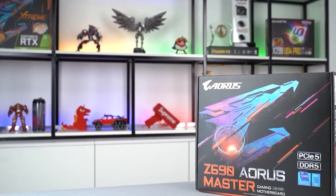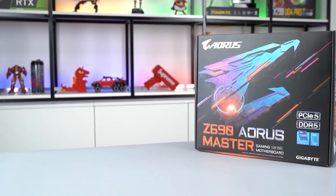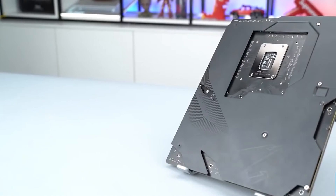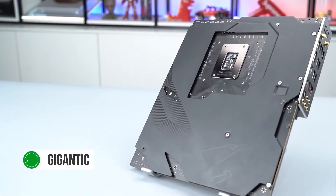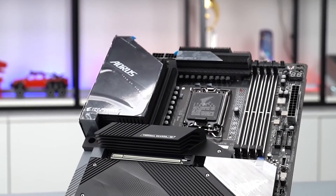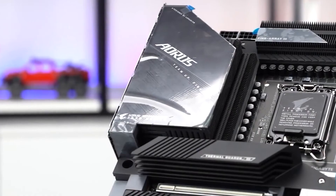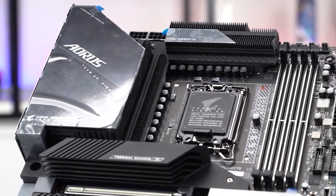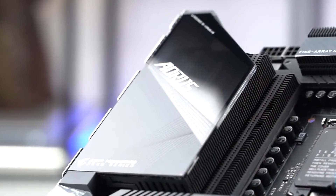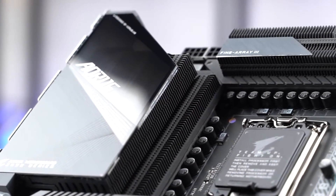Now let's talk about the design. This Z690 motherboard looks very crowded, but for a very good reason — it has everything one can ask for. The power delivery heatsinks are gigantic, and the same is true for the chipset heatsink. Unlike X570, the Z690 platform does not use an actively cooled chipset, which is good as those chipset fans tend to get quite noisy. You get a respectable amount of spacing between the PCIe slots, which is great because GPU sizes are getting bigger every year.